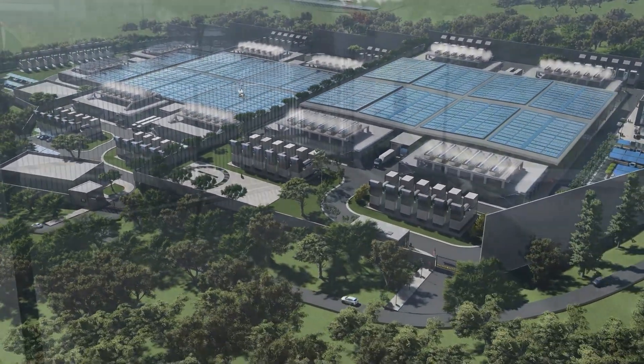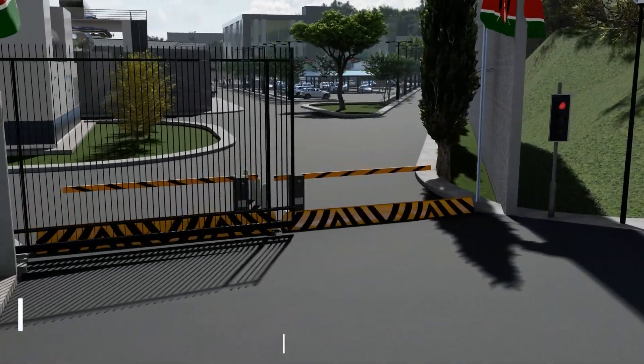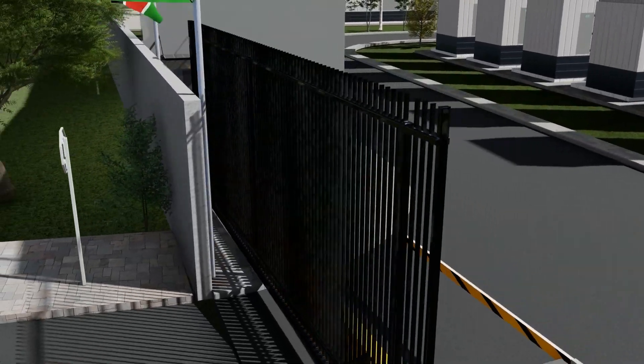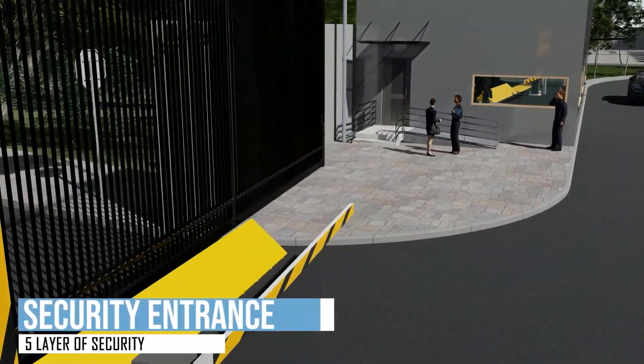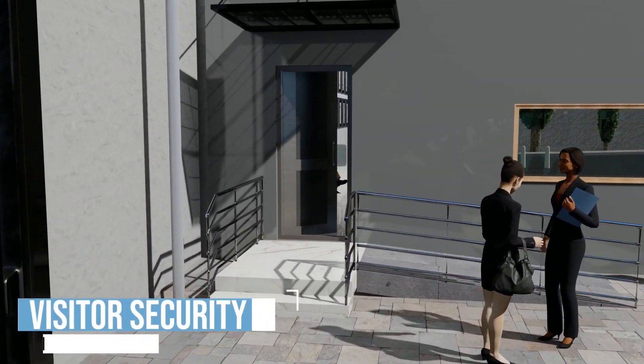This facility stands out for its multiple layers of security, including the highest-rated perimeter fencing and an on-site security operations center with patrols 24/7, 365 days a year.